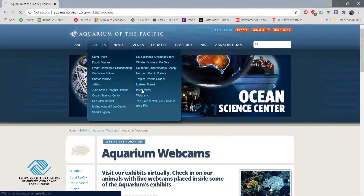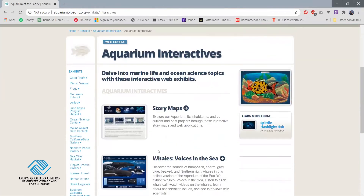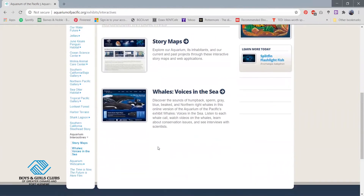There's also interactives. In the interactives, you guys can explore a little bit more, such as story maps where you can explore the aquarium and projects that they've done. You guys can see what the Aquarium of the Pacific has done over the years.